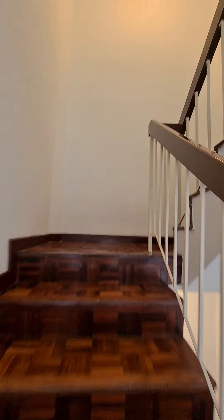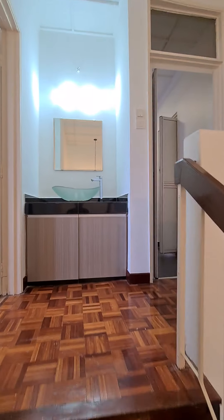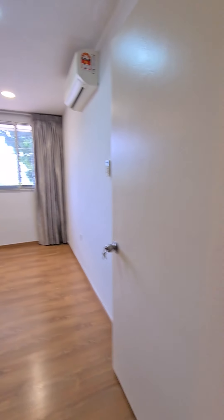At the next flight of stairs, we go upstairs. All three bedrooms are upstairs. We enter the room on the left first.